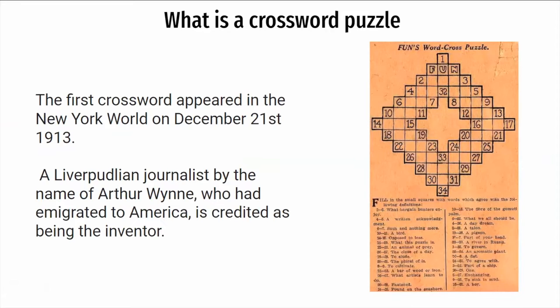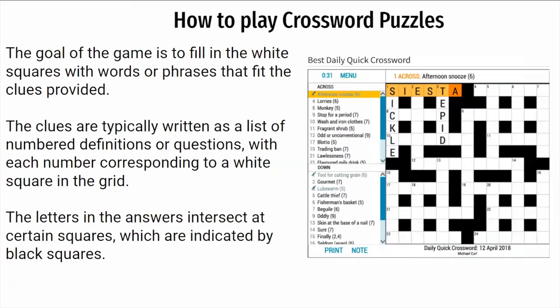How to play crossword puzzles: the goal of the game is to fill in the white squares, as you can see on the right, with words or phrases that fit the clues provided. The clues are typically written as a list of numbered definitions or questions, with each number corresponding to a white square in the grid.